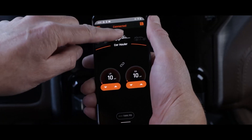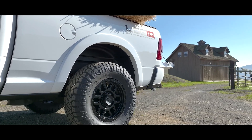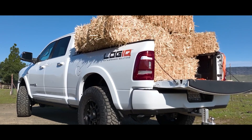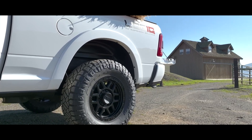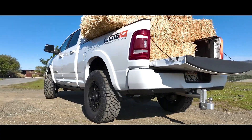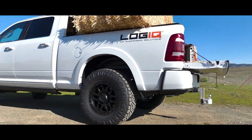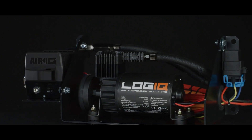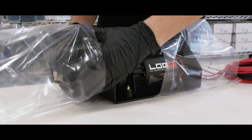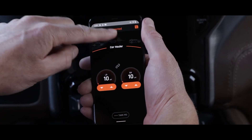Modern pickup trucks can hold their own against heavy-duty trucks. For example, the 2021 Ram 1500 TRX easily tows more than 3.6 tons. Drivers who often hitch boats, motorhomes, and similar heavy loads to their cars should consider this suspension upgrade from Logic. Its pneumatic suspension is so smart that you can align the axles in just two steps using the official app.